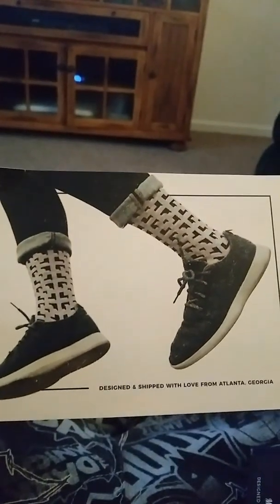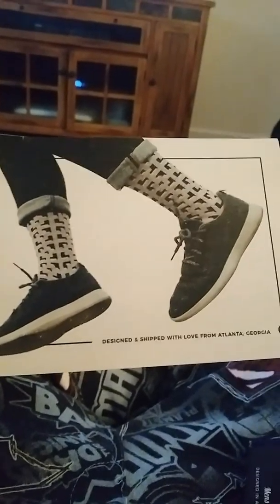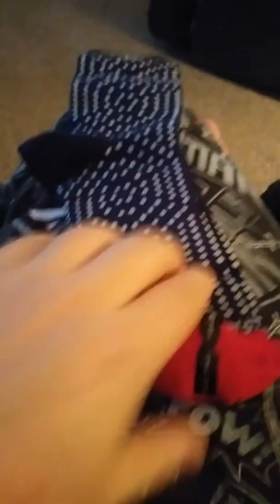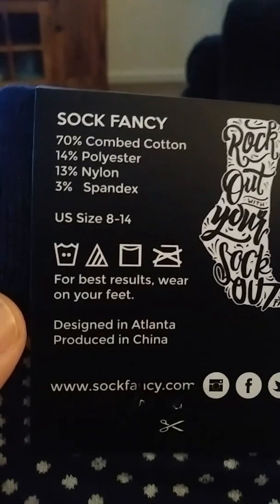Free exchange. Different designs. I think there's a few socks. Very interesting, to say the least. Here's what they're made of. Very interesting socks.